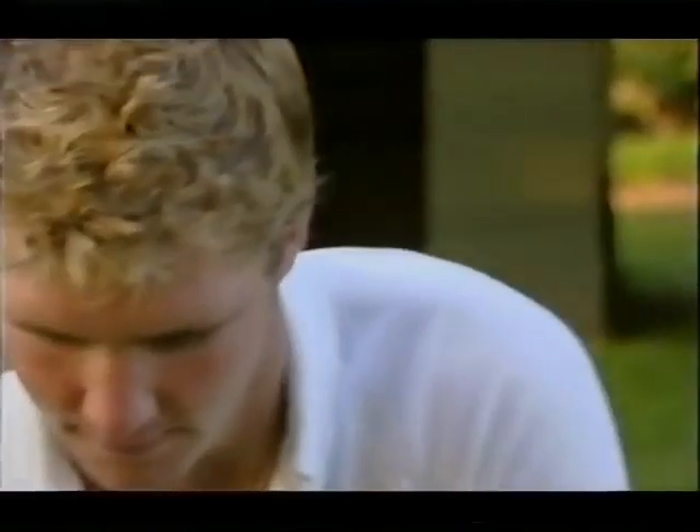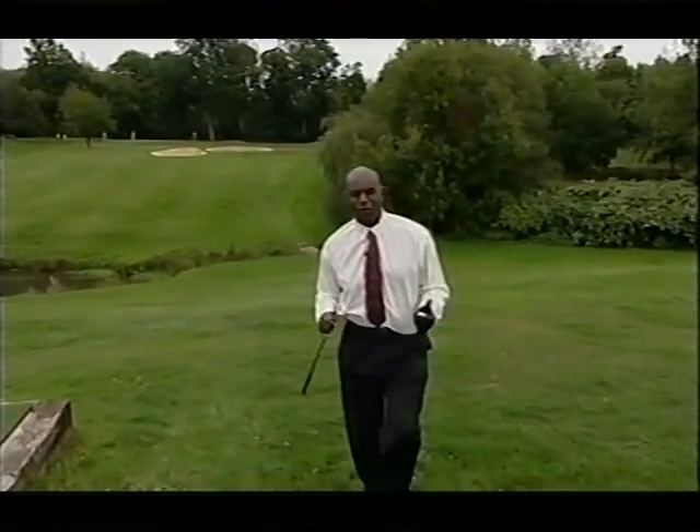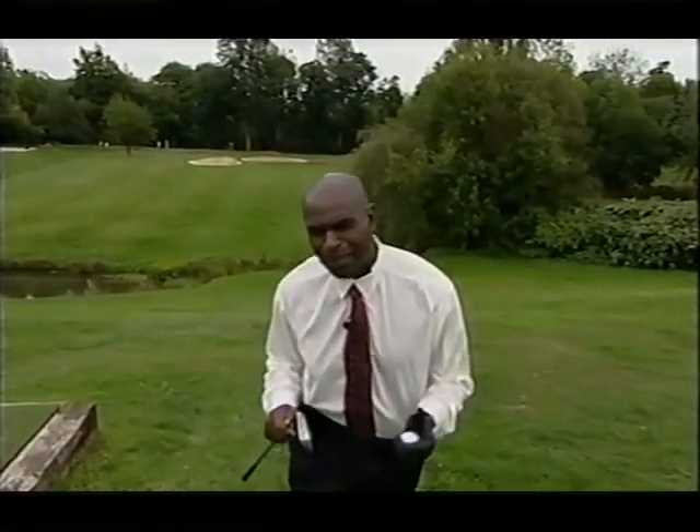It went straight down the middle — the trouble is, it so rarely does. If you're a high handicapper like me, you can spend hours out here looking for lost golf balls. There are lots of gadgets that help you reach these little things, but very few of them help you see them — at least until now.